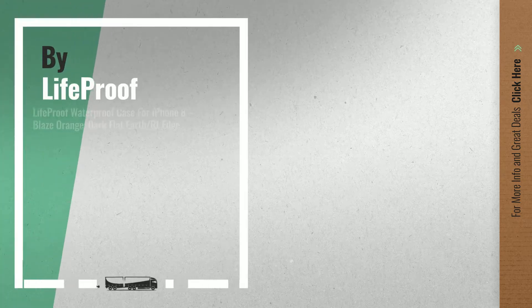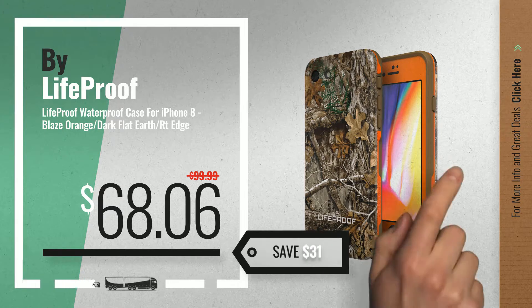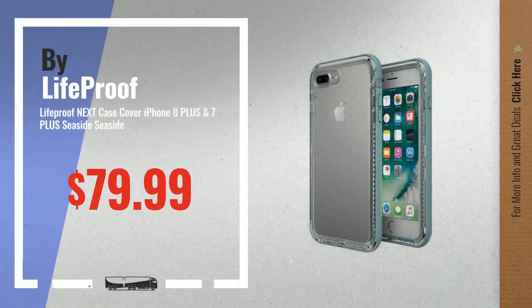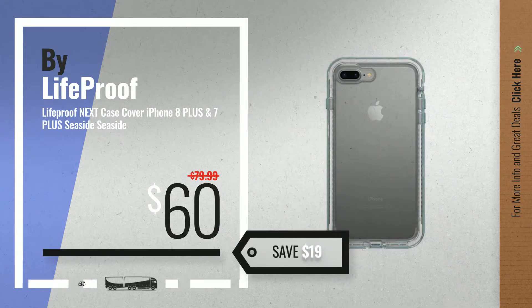Number 5, also by LifeProof. For more info about these great online deals, click the circle in the corner. Number 6, save up to $19 on this great LifeProof 8 case deal.